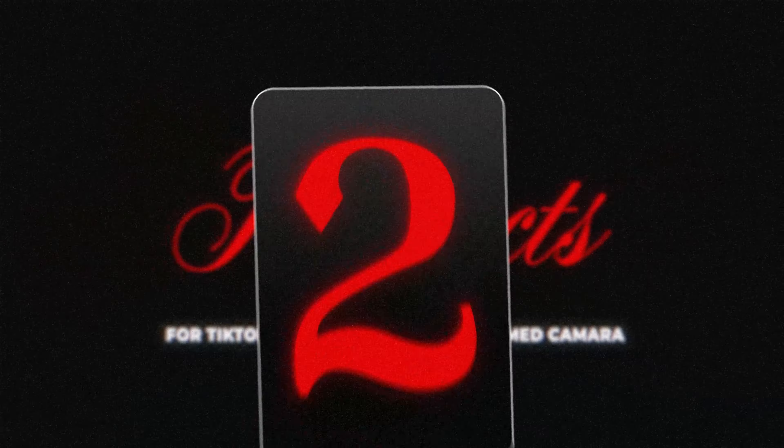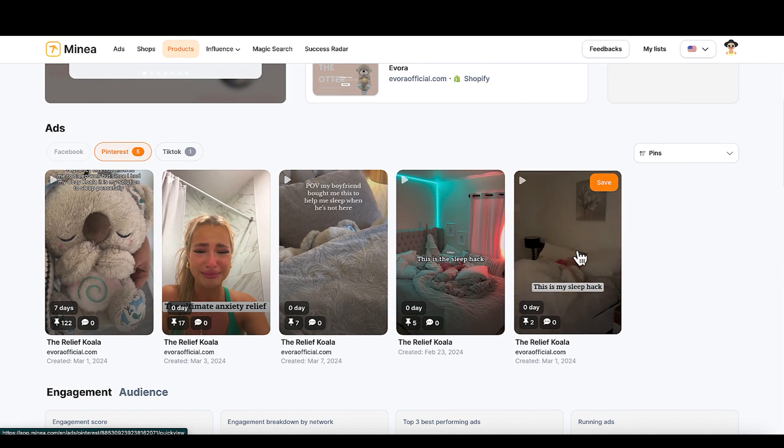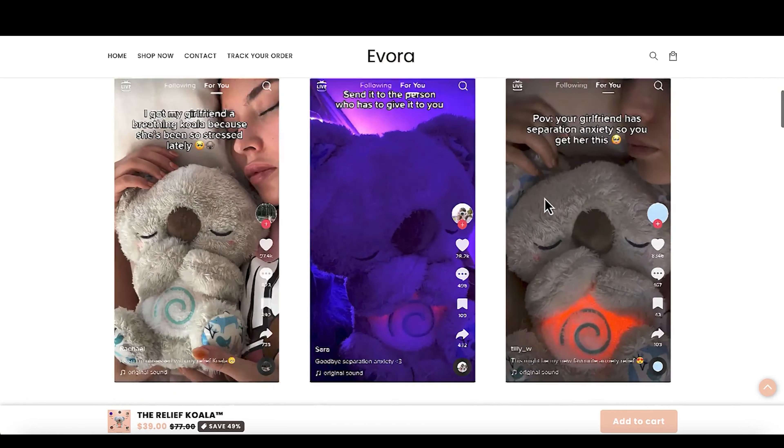Product number two is a relief koala. The image isn't loading here, but it's doing very well on Pinterest and TikTok. The whole pain point is: I have anxiety, and this koala bear is helping me with my anxiety. That's going to be a very easy selling point because it'll go viral — people will sympathize and empathize. On the competitor store, this one is going for $39, and if you buy two you get it for $70, so they've got some nice upsells going on. You can tell they're selling this on TikTok because they use the TikTok-style format directly on their website.